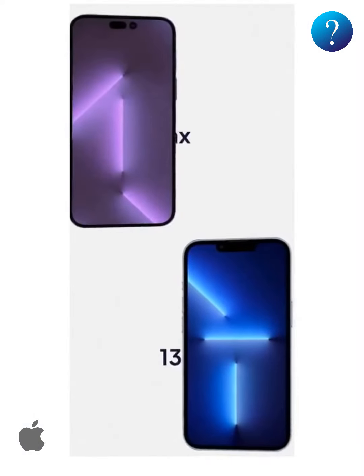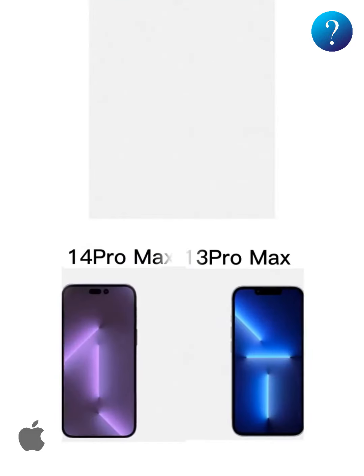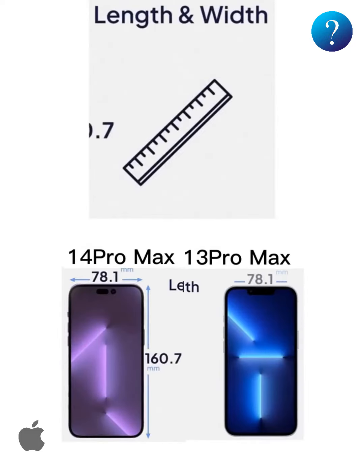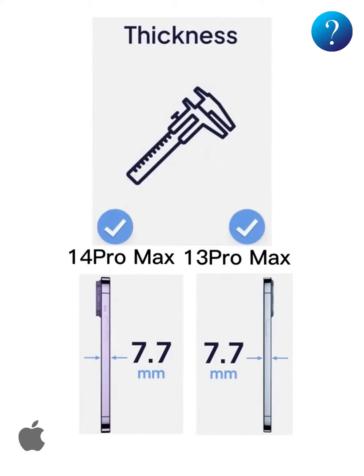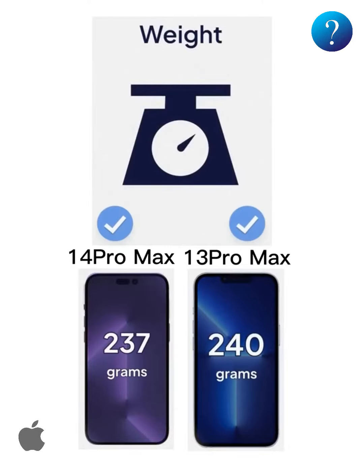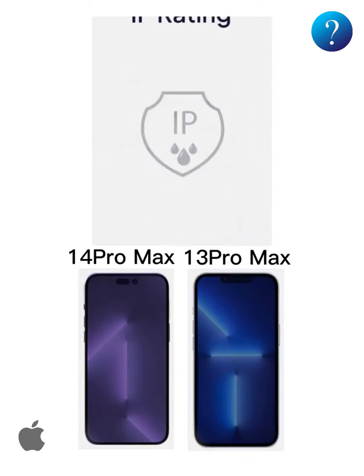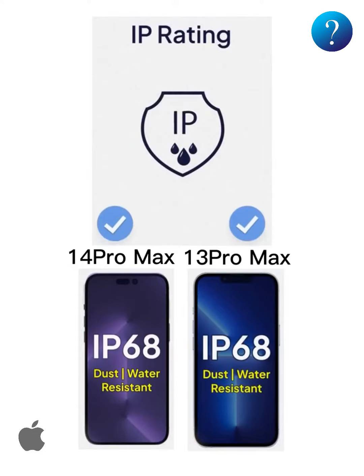Now let's compare the specifications of the two devices and highlight the differences. Starting with design: the length and width are identical for both devices, thickness is similar, and the weight is the same with a slight difference in the iPhone 14 Pro Max. Water and dust resistance for both devices are identical at the IP68 standard.